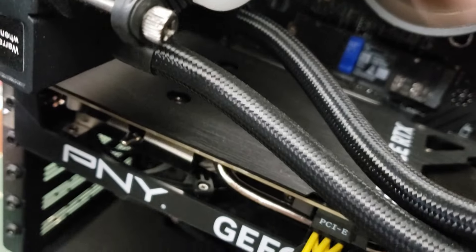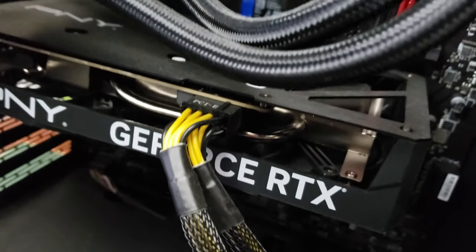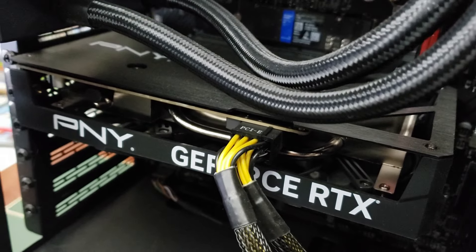The big selling point, at least what I understood, was the graphics card in this thing — it has an NVIDIA GeForce RTX 4060. You look that up by itself and that averages around $300 brand new. So there's half the money right there.